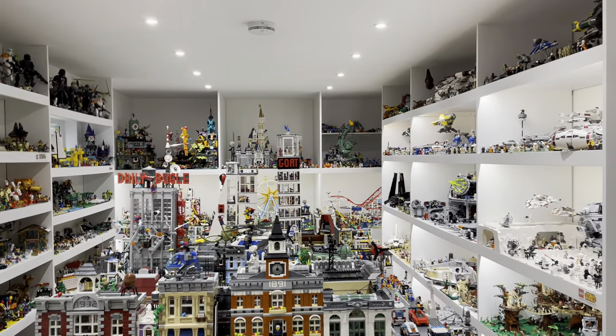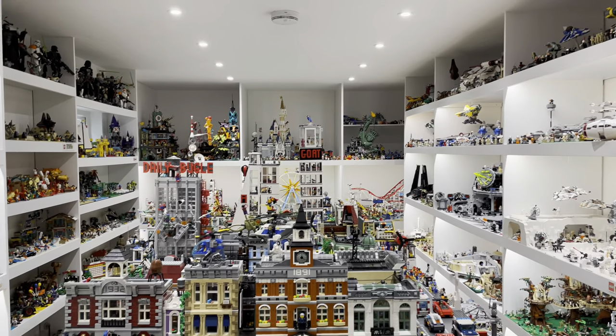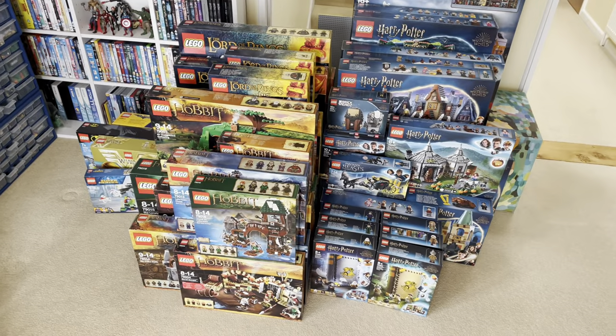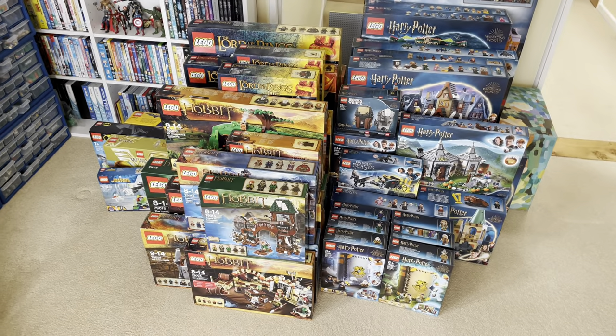Make sure you subscribe and put notifications on so you don't miss out on any updates from me. I also want to know in the comments which one of these sealed sets is your favourite. See you in the next one.